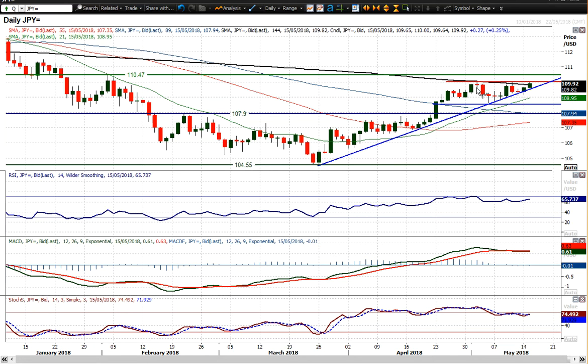We're moving towards that 110 figure level — 110.02, 110.01, the 110 big figure. It is really testing that level, and if it can break out through that level, then that would be up, up and away again, forming a little breakout.